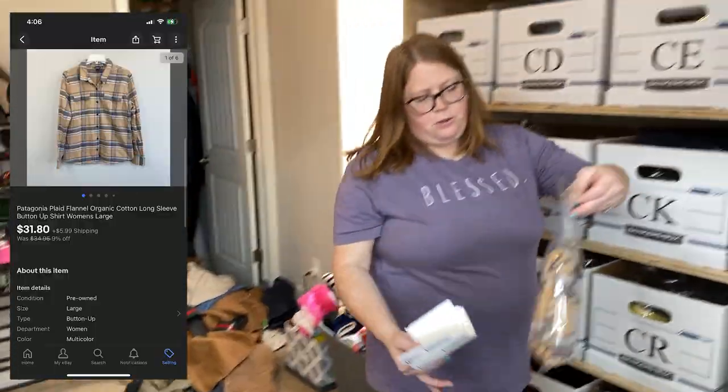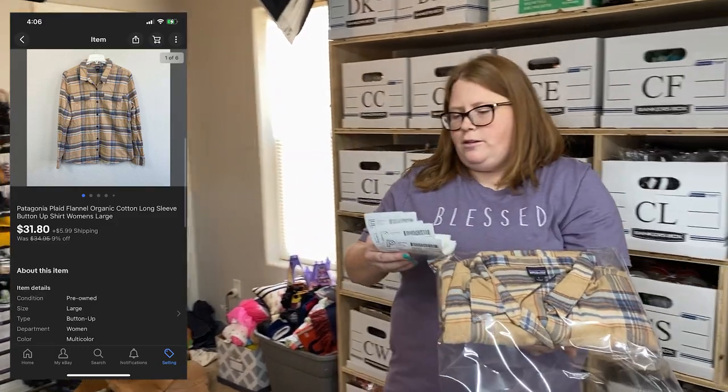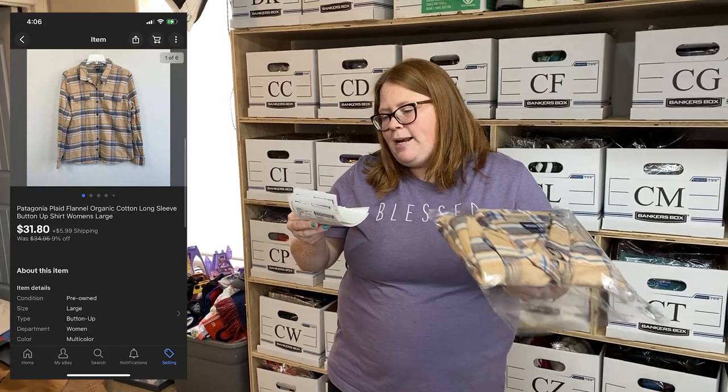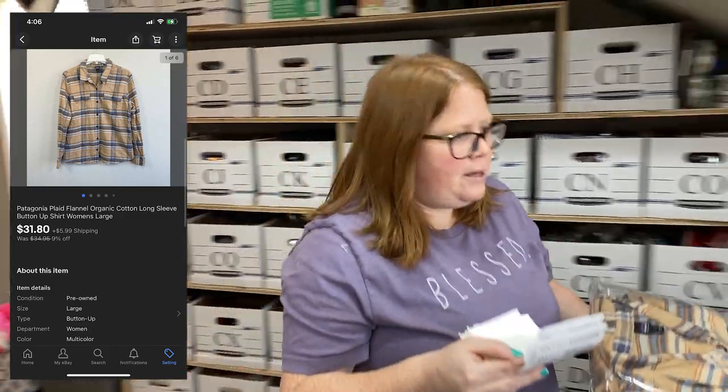Another item from that new thrift store was this Patagonia flannel — women's. I paid a little bit up for this: $10.99 is what I paid. I sold it for $31.80 plus shipping on eBay.